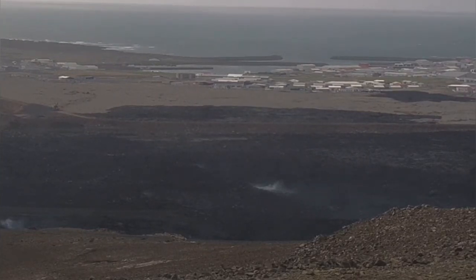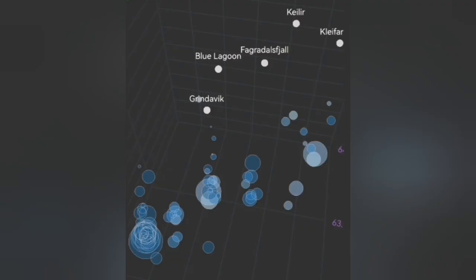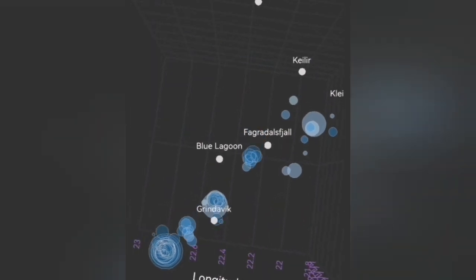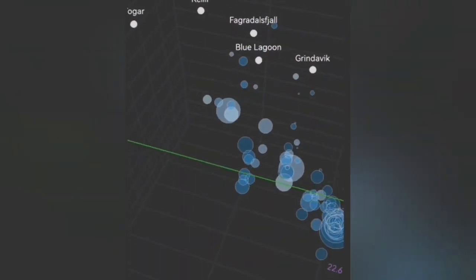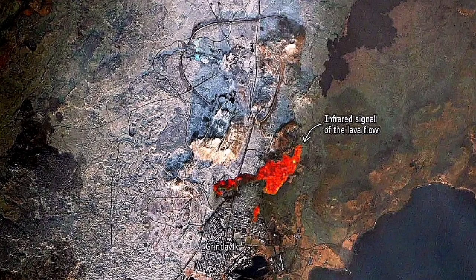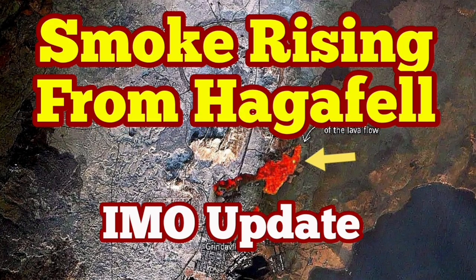We see smoke rising from the area in Haggafel. Back in January 2024, there were eruptions there. The depth of the earthquakes gradually pinpoints where the next eruption will happen — somewhere between Grindavik and the Blue Lagoon, most probably in the Sunuka crater chains. However, seeing smoke rising and degassing at the location of the previous January 2024 eruption, which actually breached the defensive lava walls of Grindavik, is worrying. People there are ready for evacuation.